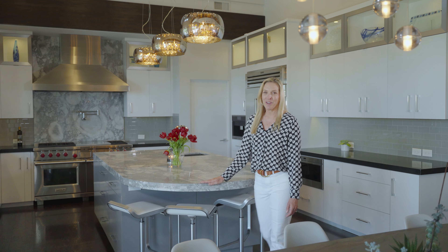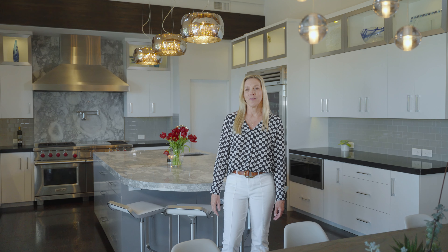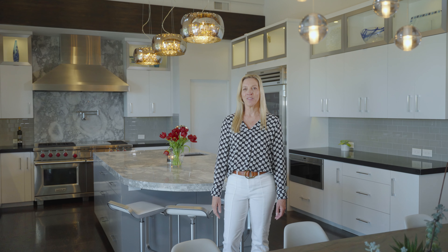Thank you so much for joining me on this tour of this fabulous home. For more information or to schedule a private tour, give me a call at 775-690-7078.